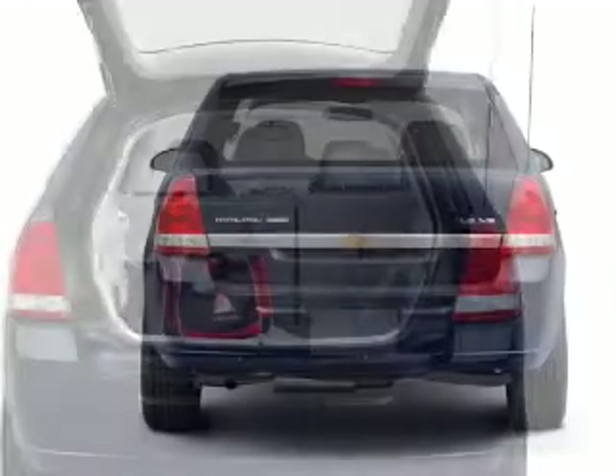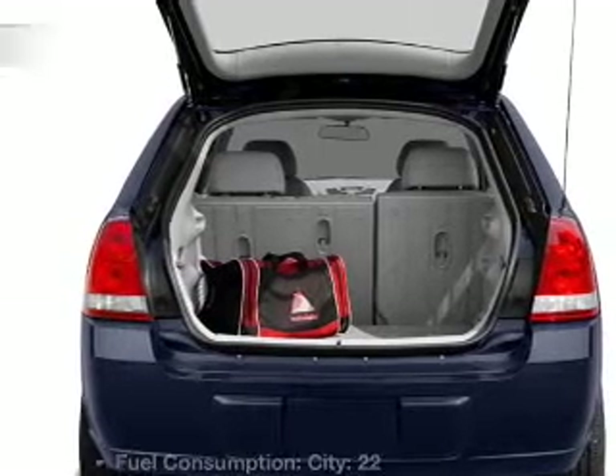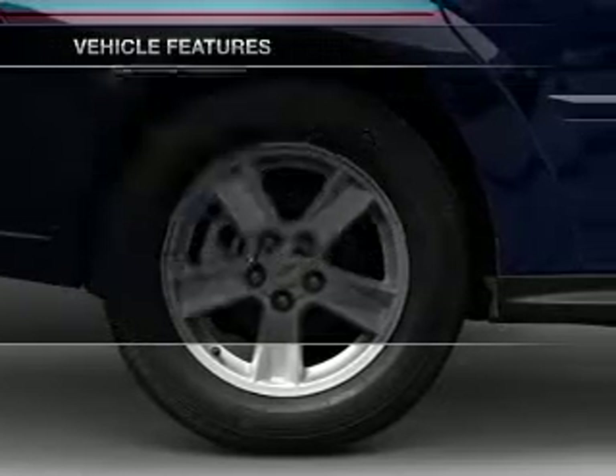You will appreciate the safety feature of anti-lock brakes. Heated seats are a desirable comfort feature. And with these notable features, you won't want to miss out on the opportunity to own this amazing ride.